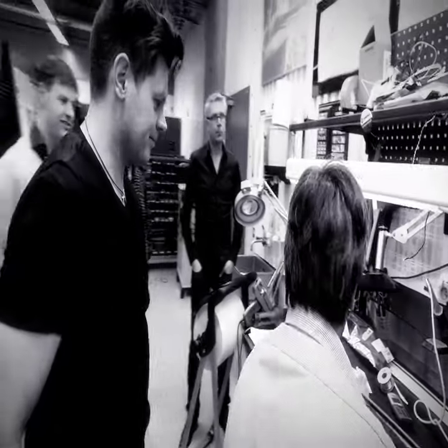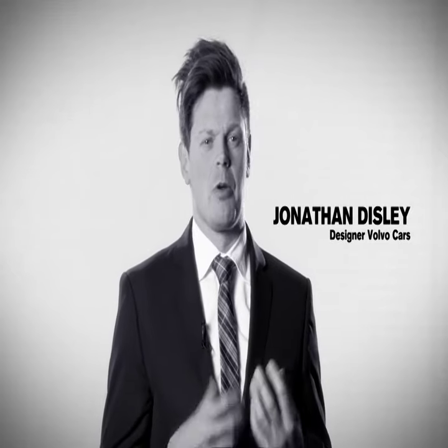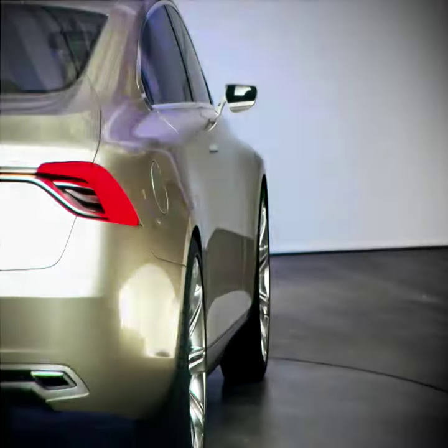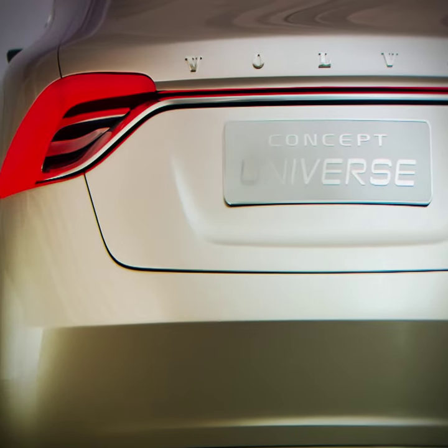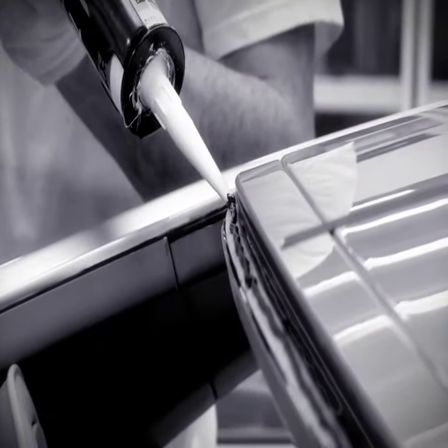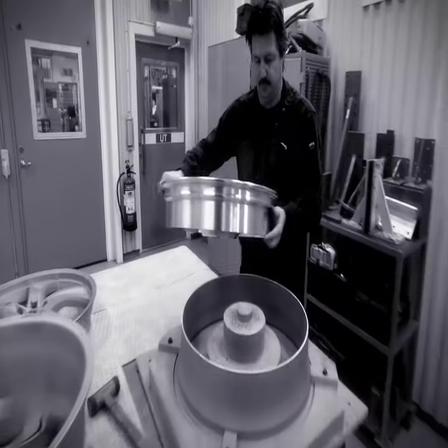When we first started, there was a lot of ideas about what this car should be, how emotional it should be, and what it should actually capture for Volvo design. Everything from the most minute detail to more substantial parts of the car, such as windshield and lighting, to tyres and wheels, are one-off manufactured parts completely unique to this car.